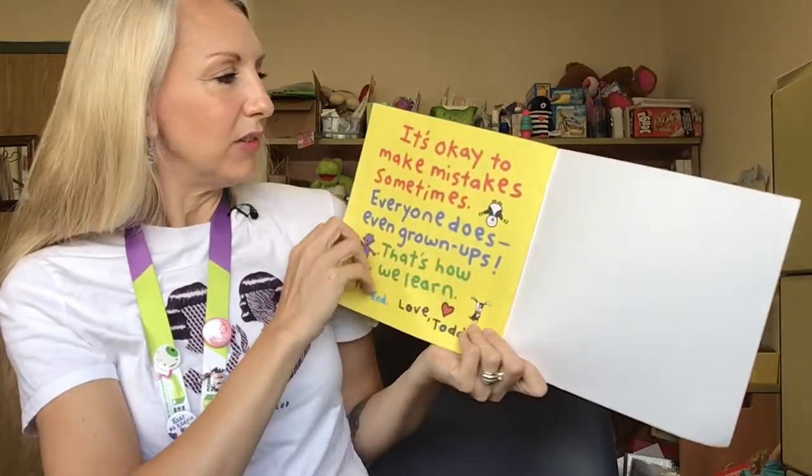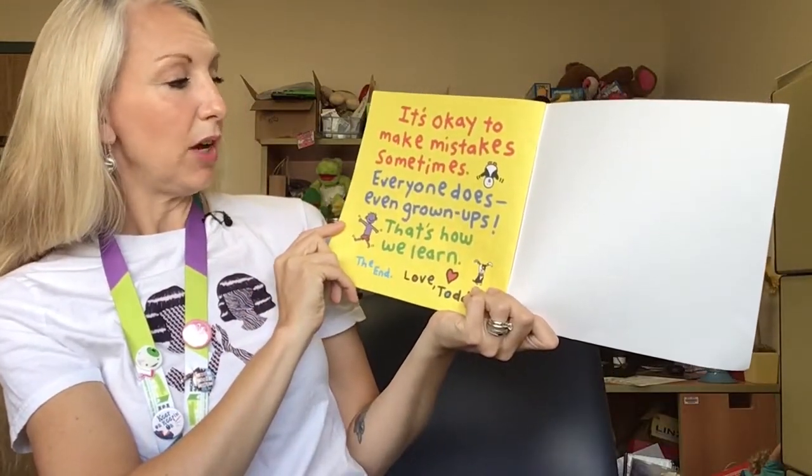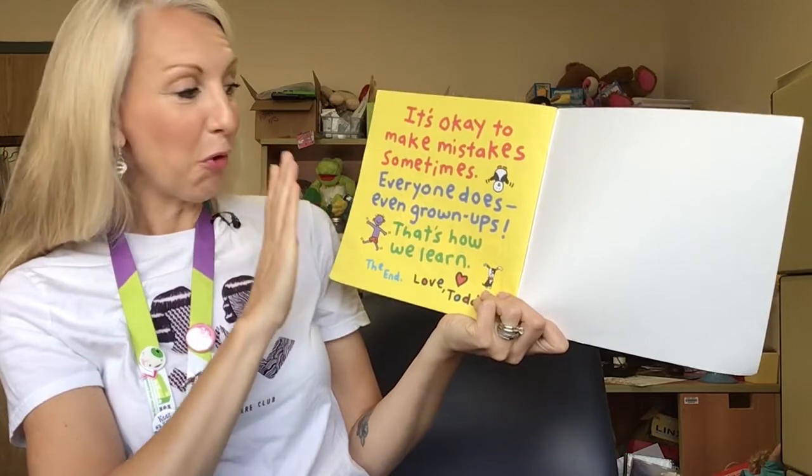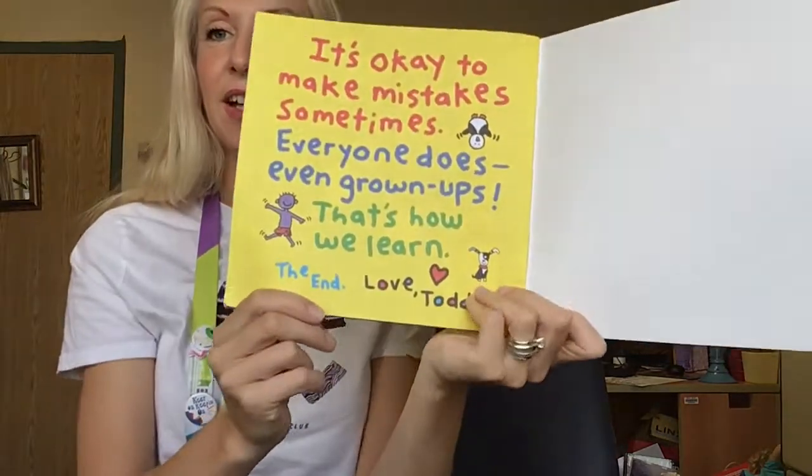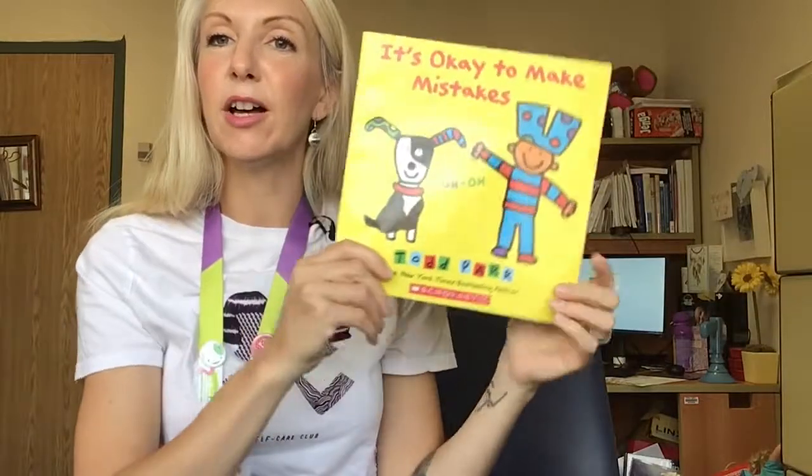And that is the end. It's okay to make mistakes sometimes. Everyone does. Even grown-ups. That's how we learn. Love, Todd. The end. I hope you enjoyed our child life story time. Come again soon and I'll read more.